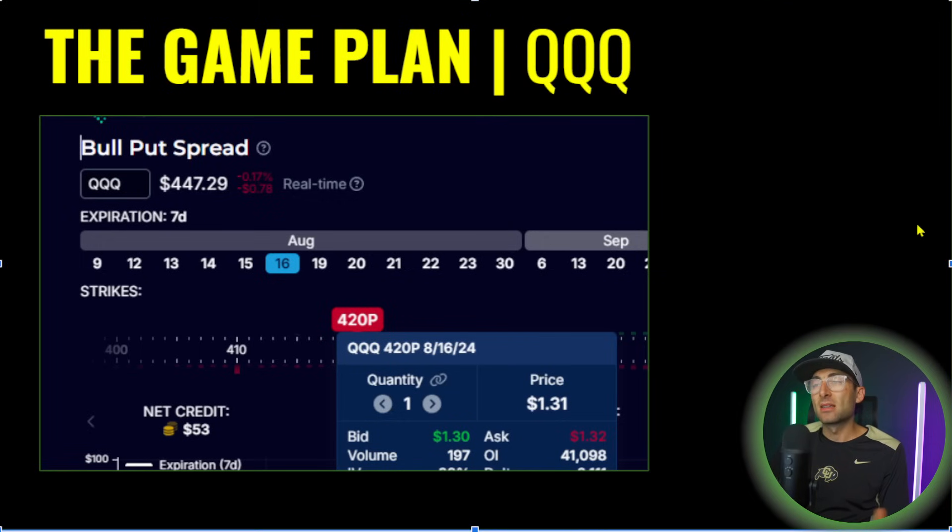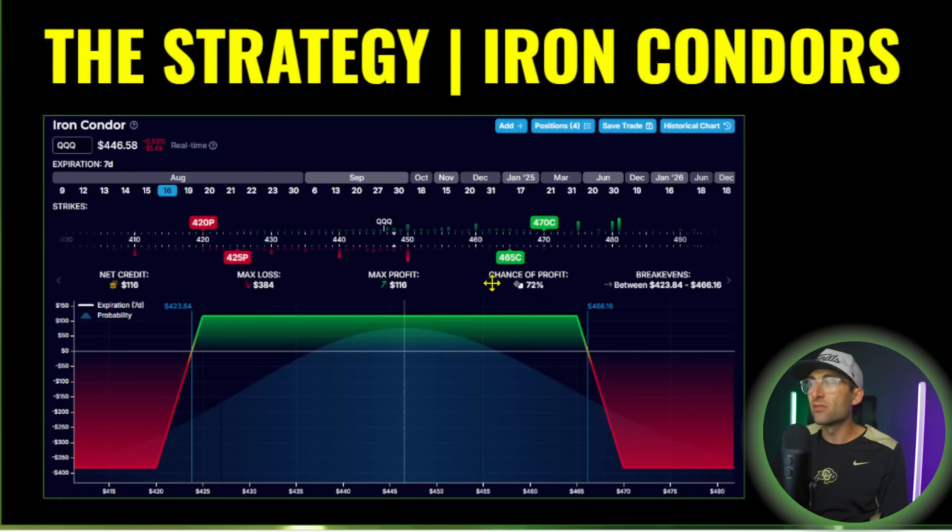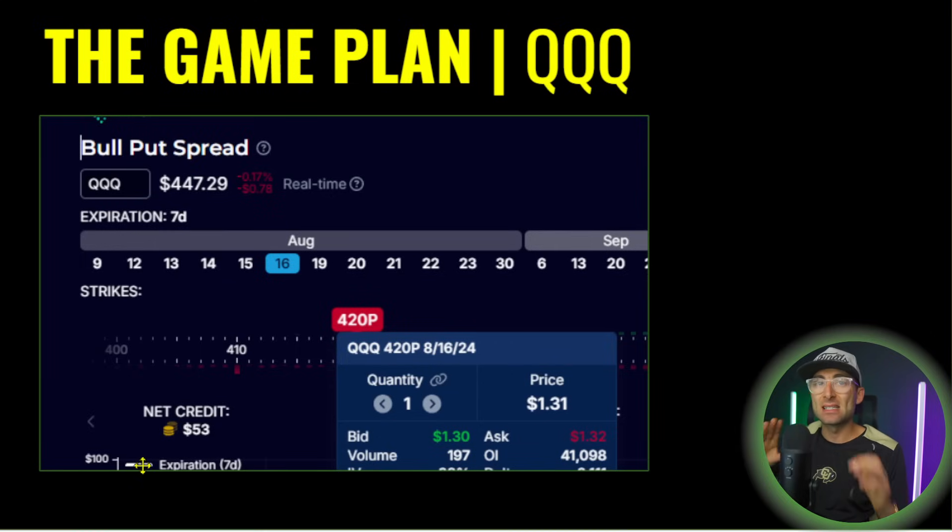The triple Qs are a balanced ETF of a lot of stocks in the tech sector, so there's more volatility, but the beauty is the liquidity. Liquidity is so important with iron condors because you're buying and selling so many options — four legs total. Every time you add a new option to the strategy, you increase the bid-ask spread, which eats away at your profits. You want to only trade the tightest stocks, and it doesn't get tighter than the triple Qs, which have like a $130 to $132 bid-ask for this $420 put — extremely liquid.